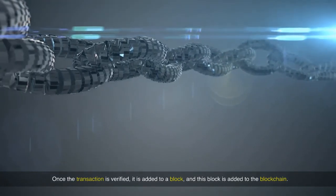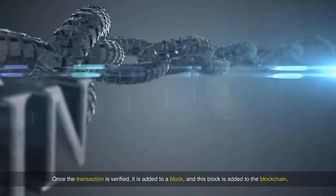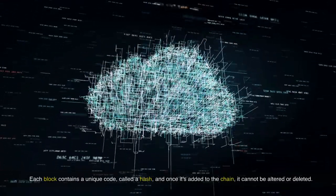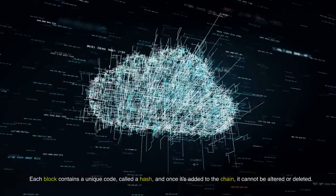Once the transaction is verified, it is added to a block, and this block is added to the blockchain. Each block contains a unique code called a hash, and once it's added to the chain it cannot be altered.